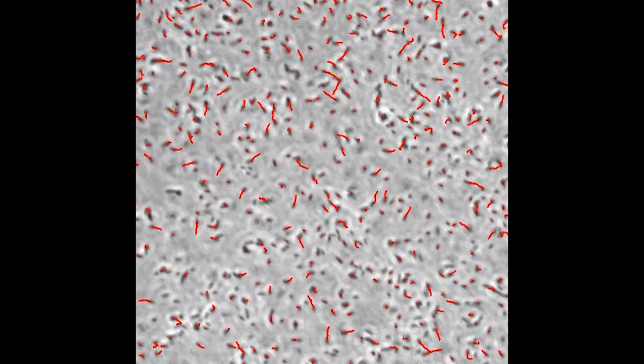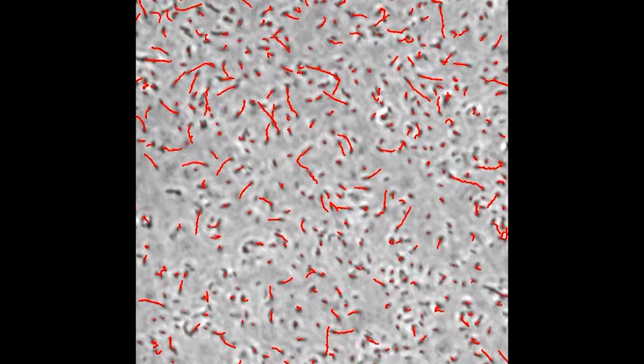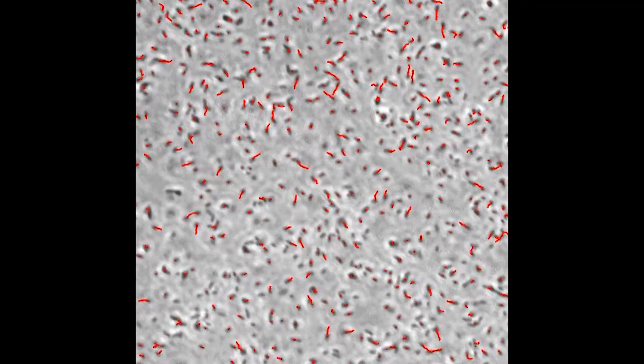From the theories that were out there in the literature, we couldn't explain it — they predict the opposite. Why do we see more bacteria accumulating near the gas-liquid interface?